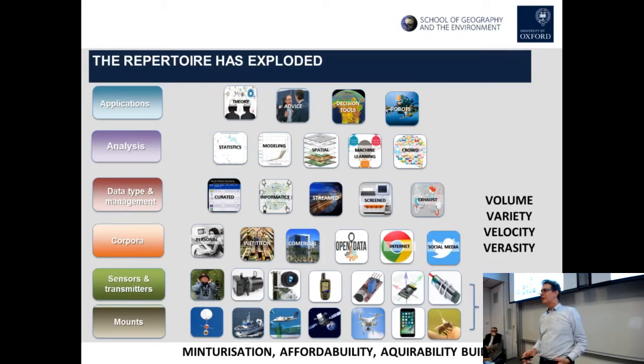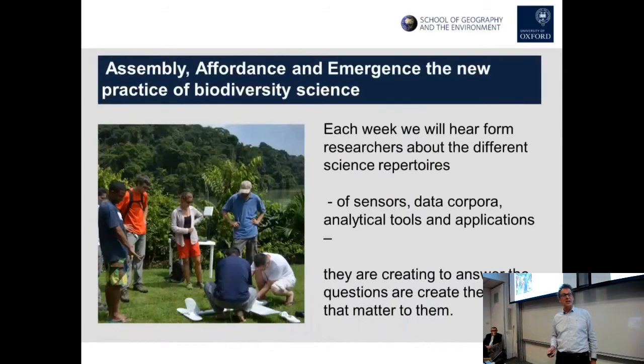Big data has really sped up since I started out. We've got the volume — both from informatics and all this streamed data. The velocity with which data is available to us. And the veracity — meaning the variety of it and actually the messiness of quite a lot of it as well. I hope you get a sense that we're moving into a different era of our science.